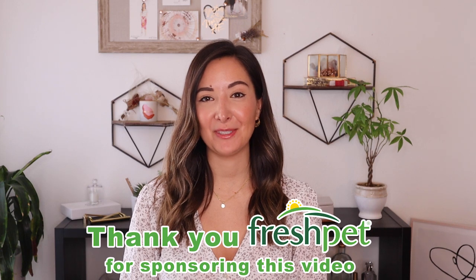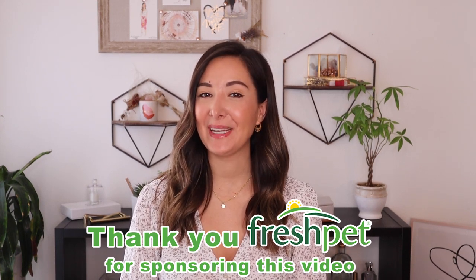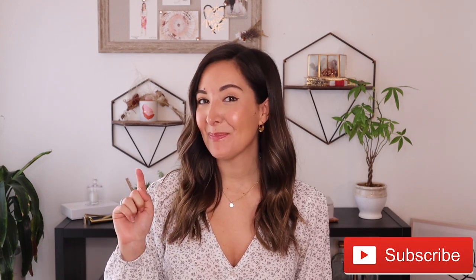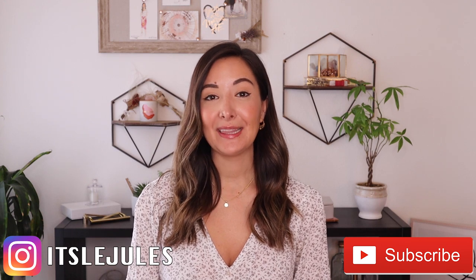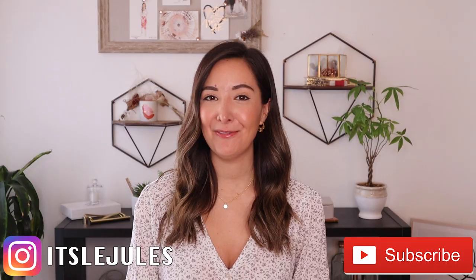Hello everyone, Julie here. Welcome back to my channel. I would like to start by thanking Fresh Pet for sponsoring this video. Fresh Pet is a healthy pet food company and I will be talking all about them later in the video. I will also be talking about tips on fostering. But first, please subscribe to my channel and hit that little bell button so you're notified every time I post. Also be sure to follow me on Instagram at IslaJules. Let's go ahead and check out my Fresh Pet review and fostering tips.